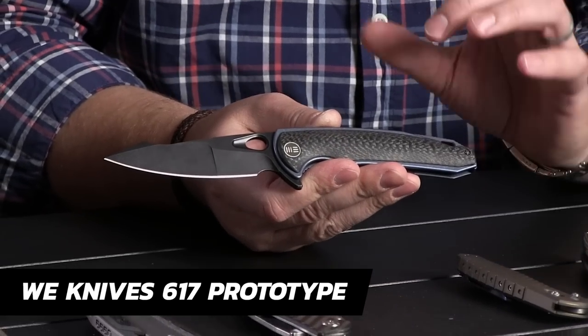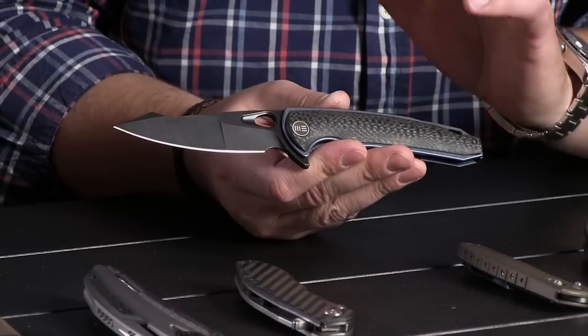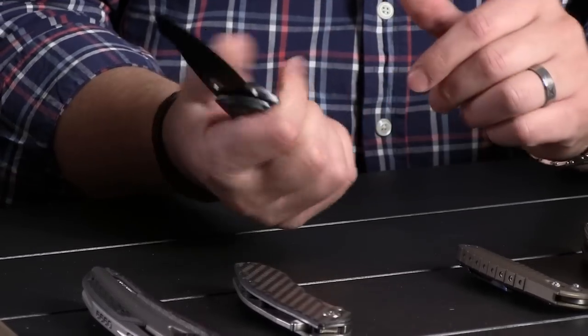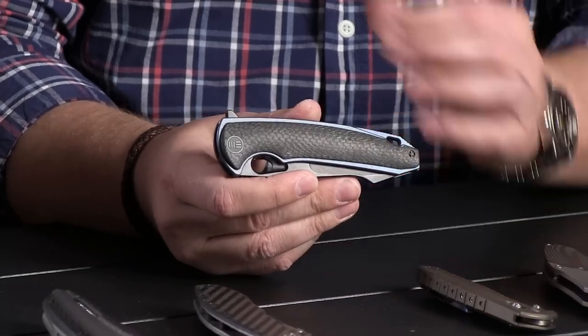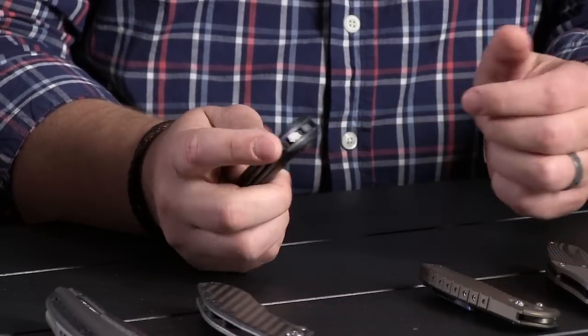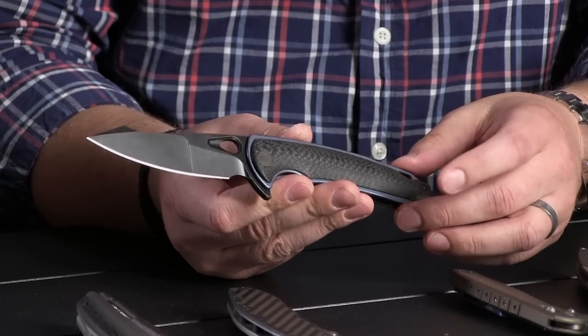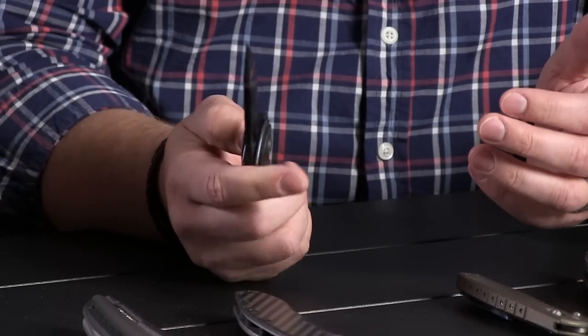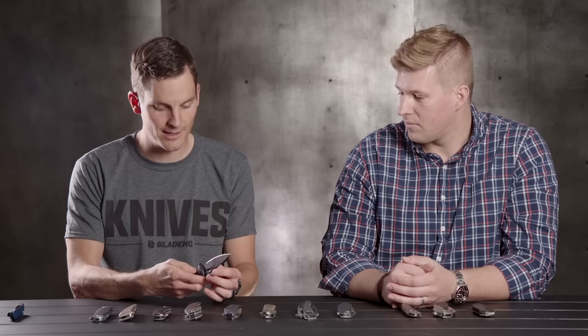This is from We Knives — they are a high quality manufacturer out of China. This was a prototype they brought to Blade Show. It's the one I absolutely loved because of the ergonomics, and it's essentially an upgraded version of the 617, which I think you guys still carry. The model 702 is quite similar, which you also carry. I like prototypes — it's just really well done. It's a rare bird in the collection, for now.